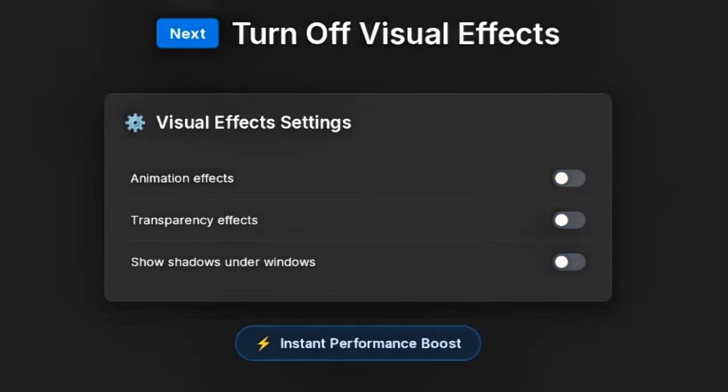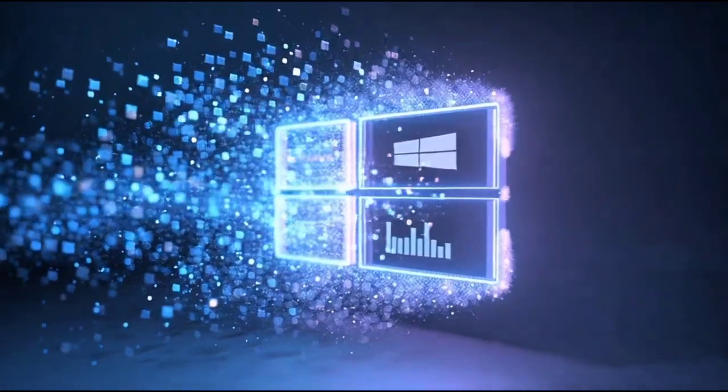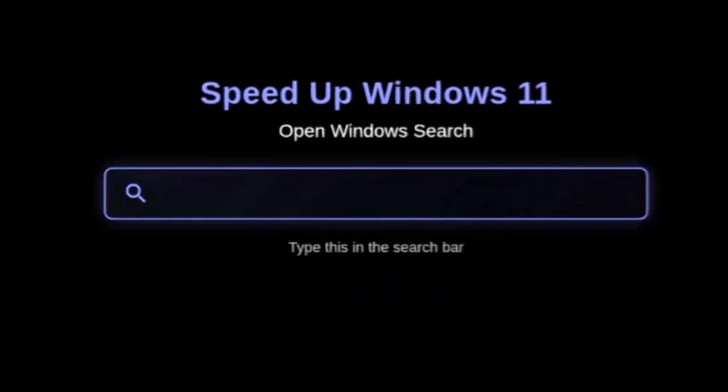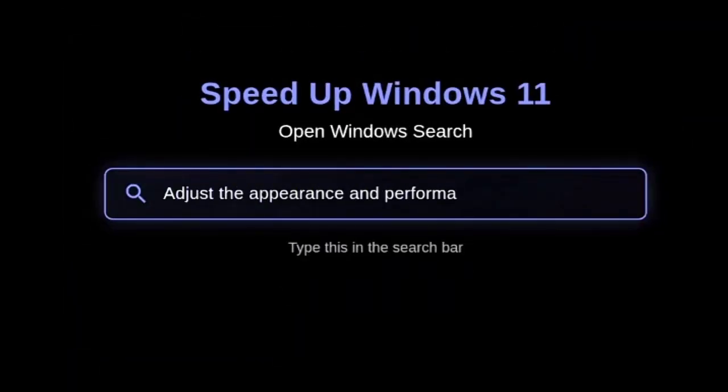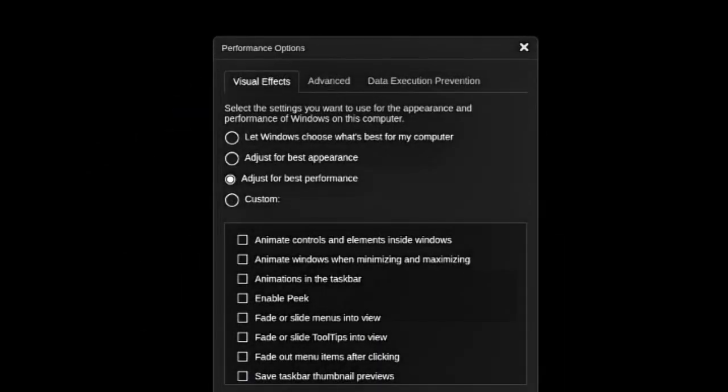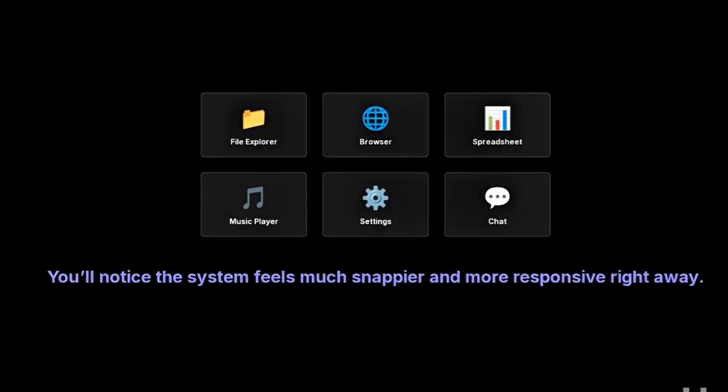Setting number two: reduce visual effects. Windows 11 animations look beautiful, but they eat up RAM and GPU power. Search for 'adjust the appearance and performance of Windows,' select 'adjust for best performance,' then recheck 'smooth edges of screen fonts' for clearer text. You'll notice the system feels much snappier and more responsive right away.